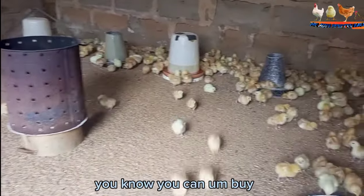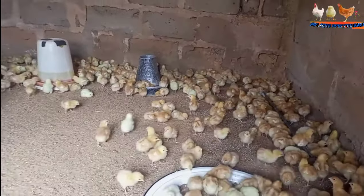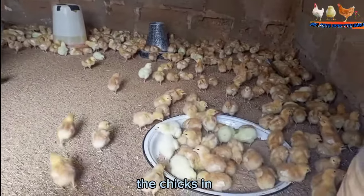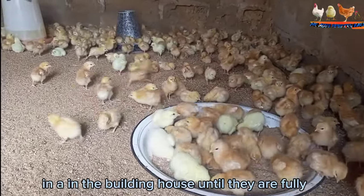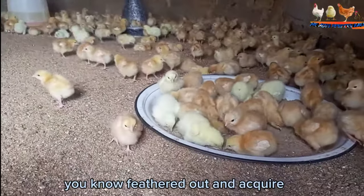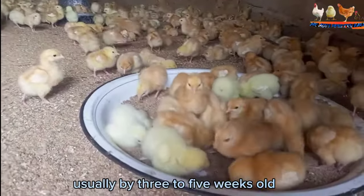You can also buy a commercial feeder designed for chickens. You should keep the chicks in the building house until they are fully feathered out and acclimated to the temperature, usually by three to five weeks old.